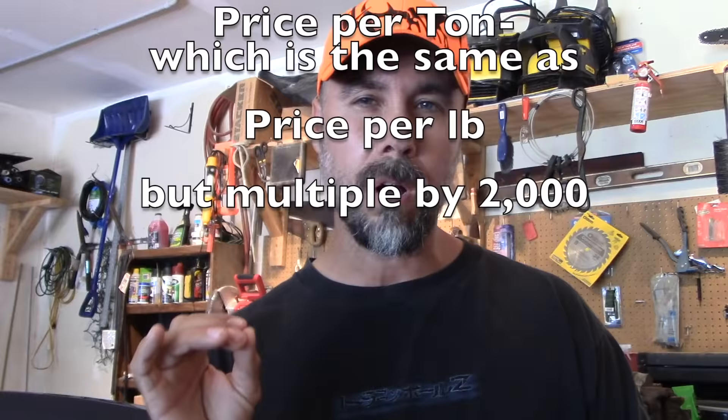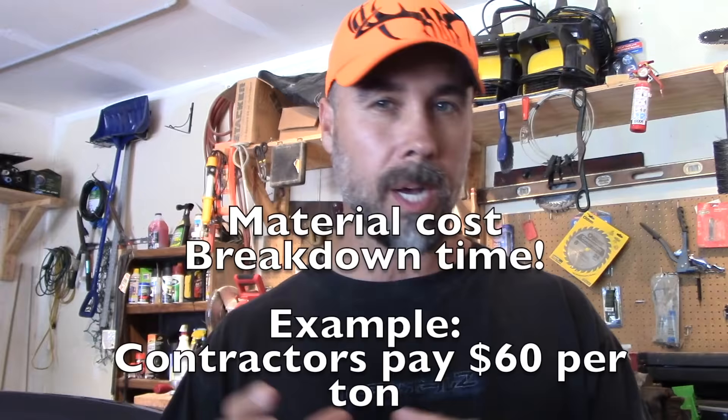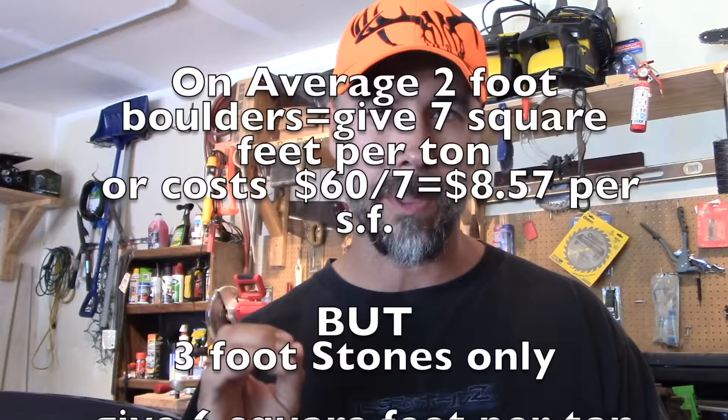Here's a pro tip: contractors will usually buy boulders on a price per pound, but they will usually charge to install the boulders on a price per square foot. What this means is big boulders cost big bucks, but that doesn't always mean you get the most square footage out of those big boulders — and that's where the big issue comes in.